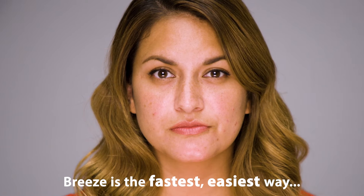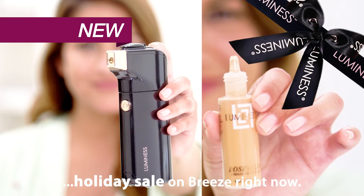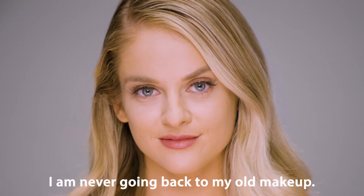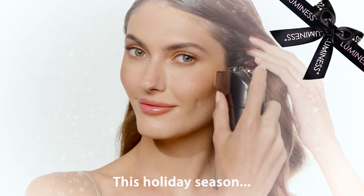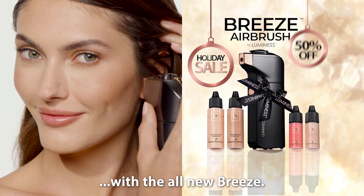Breeze is the fastest, easiest way to do your makeup. Luminesse is having an incredible holiday sale on Breeze right now. It's their best prices of the year. I am never going back to my old makeup. So bye-bye to cakey makeup. This holiday season, give the gift of flawless beauty with the all new Breeze.